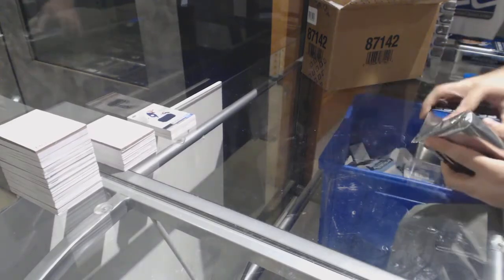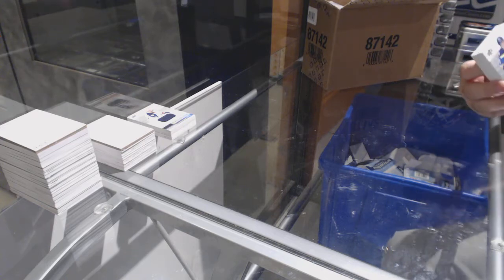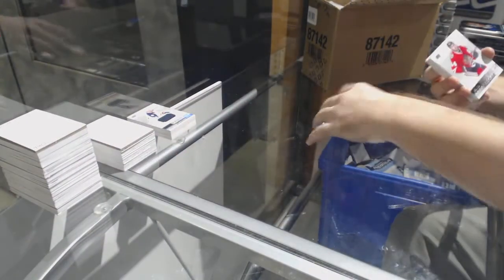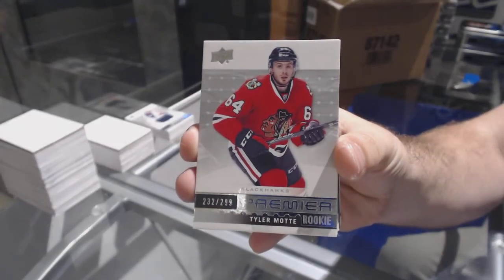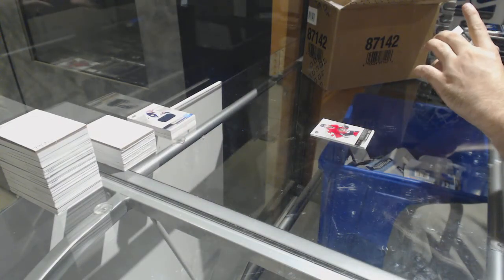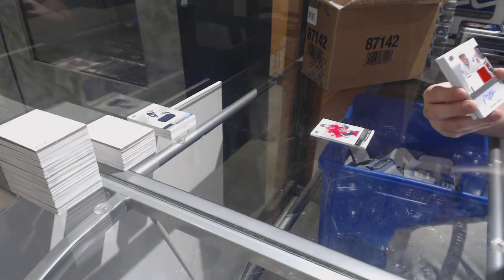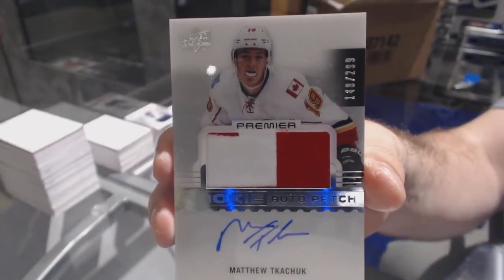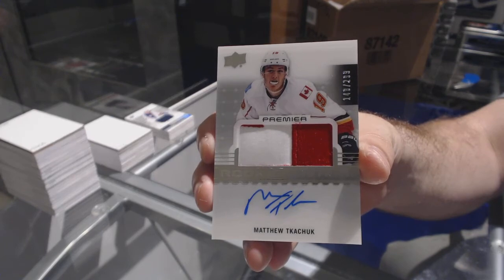It is pretty mind-blowing how often I am one off the jersey number — it's incredible. For the Blues, /399, Vladimir Tarasenko. For the Chicago Blackhawks, /299, Tyler Mott. For the Calgary Flames, /299 rookie patch auto, part of the Team Canada flag — Matthew Tkachuk. That's kind of cool.